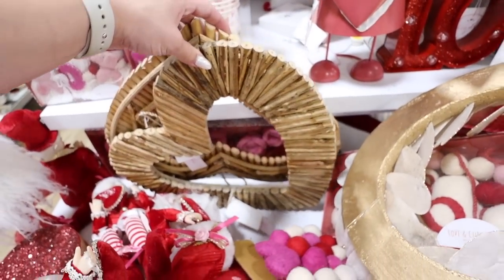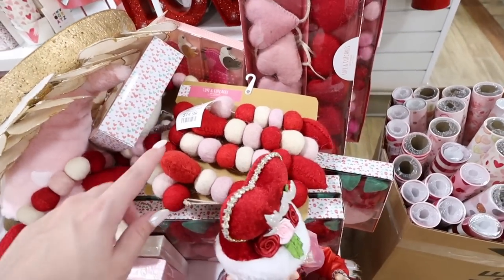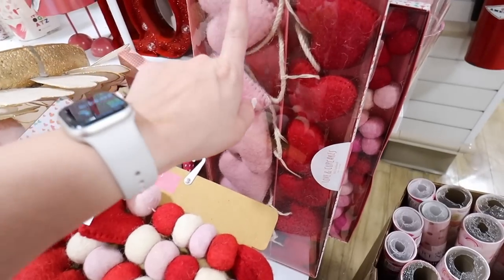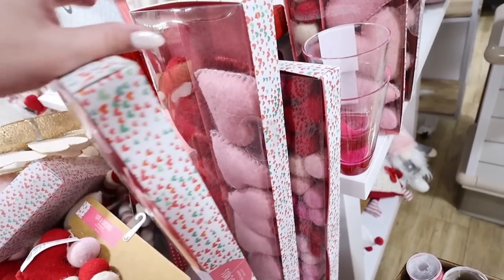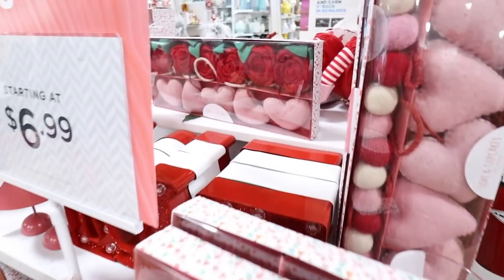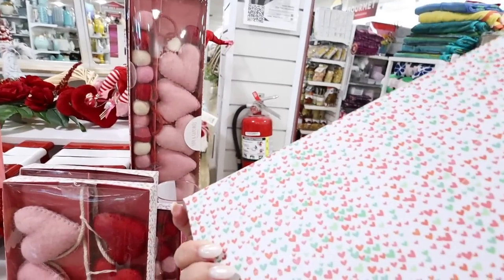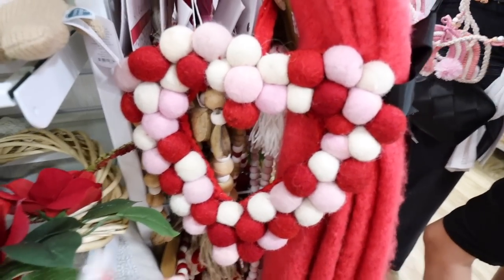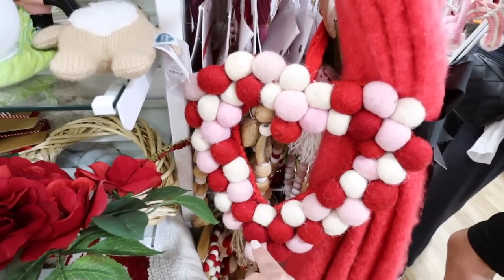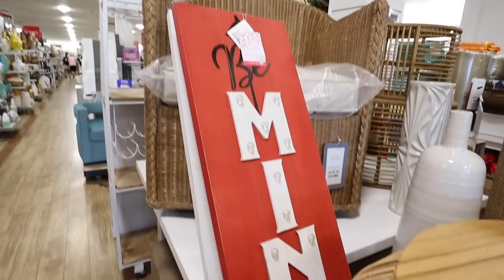They also have tons of really fun garlands. If you like to do a Valentine's Day tree you can grab these garlands for $14.99 — they have pom poms and hearts and it's like a felt garland. Then they have an all-heart garland, really adorable. There's one that has hearts and roses, very cute at $14.99. This heart-shaped one is $9.99, made out of similar felt material — perfect to add onto a wreath like a green wreath or one with red roses.